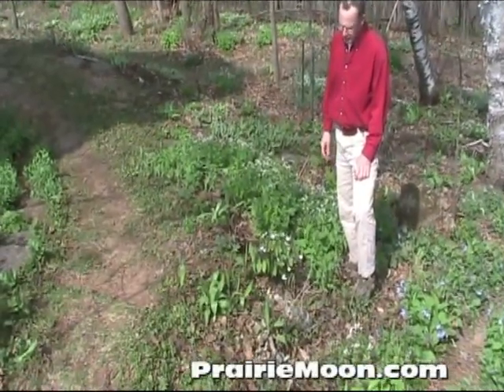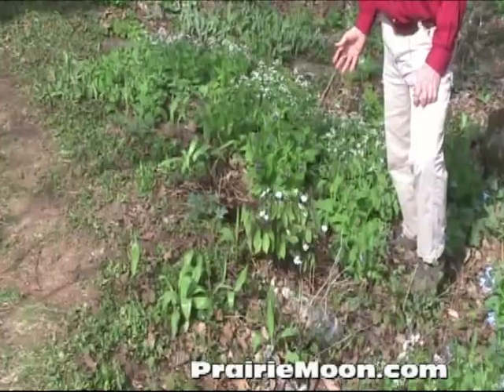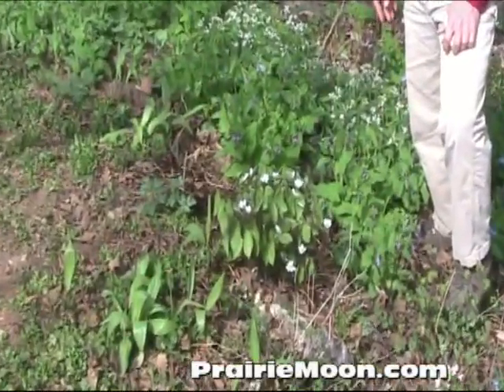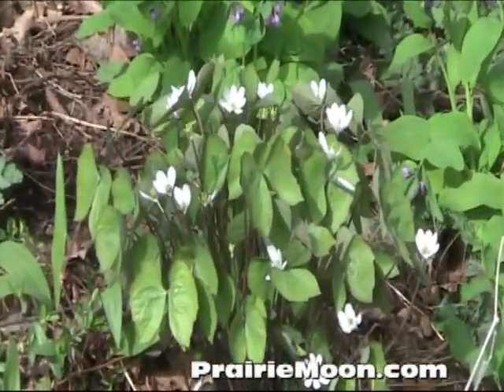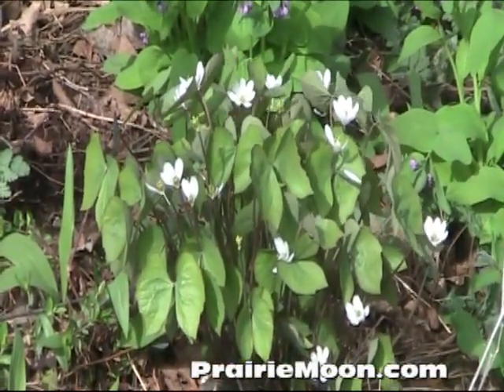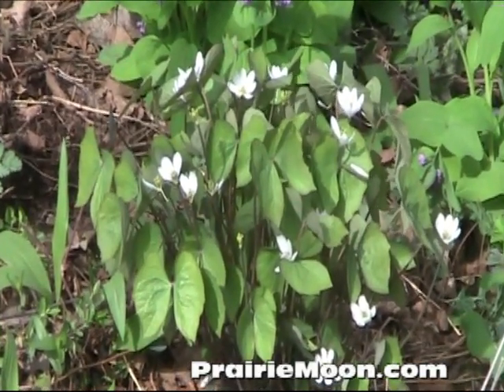The leaves really are the interesting part of this plant. It's an attractive enough plant that it could serve as a specimen in a woodland garden. These little white flowers are very short-lived, but the foliage will keep that interesting green butterfly look through the season in any woodland garden.